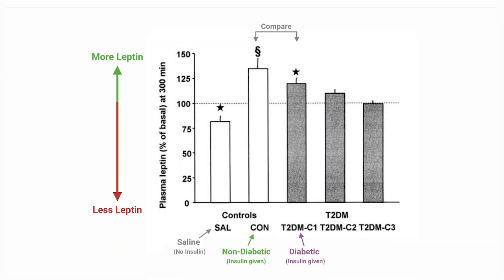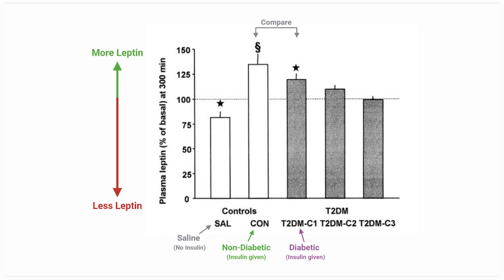How about leptin? Remember, the higher the leptin, the less hunger association. Predictably, the saline group that did not receive insulin had the lowest leptin levels. However, healthy participants that received insulin saw an over 25% boost in leptin, a boost also experienced in the first diabetic condition, although the boost seems less impactful by comparison — though that is statistically unverified. This follows lockstep with the ghrelin results: insulin increases leptin levels in both healthy and diabetic individuals, with a likely blunted effect in diabetics.